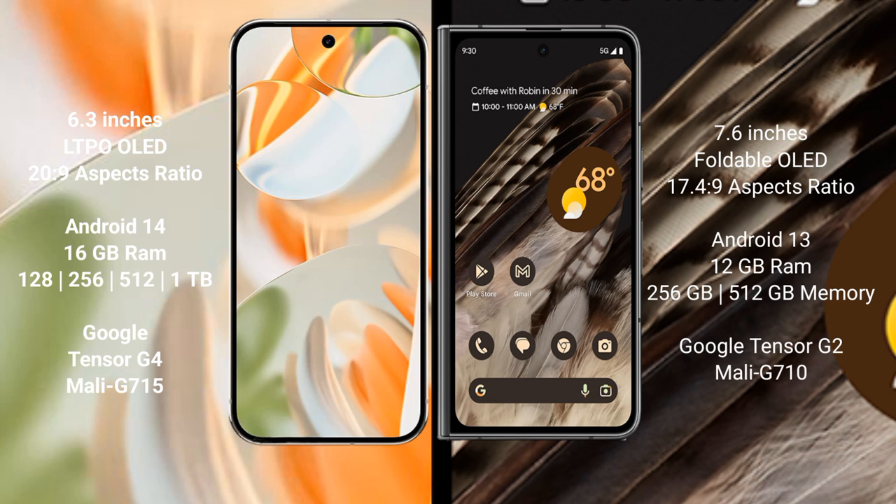The Google Pixel 9 Pro comes with 16GB RAM and 128GB, 512GB, or 1TB internal storage, powered by the Google Tensor G4 processor with Mali G715 GPU. The Google Pixel Fold comes with 12GB RAM and 256GB or 512GB internal storage, powered by the Google Tensor G2 processor with Mali G710 GPU.